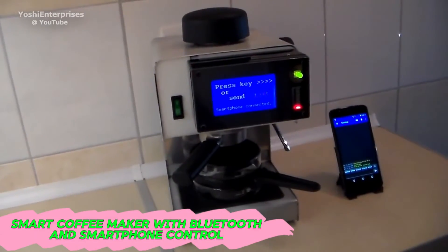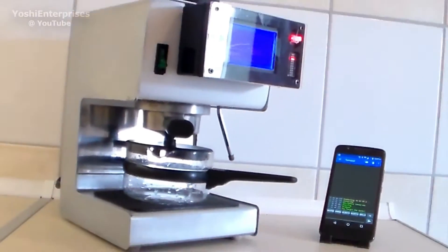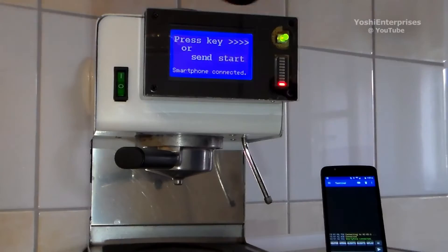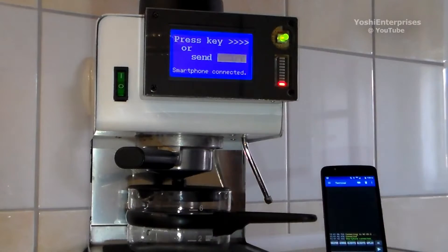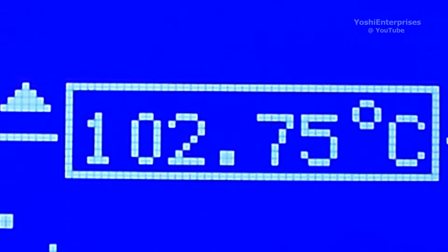If you're a coffee lover but don't enjoy making coffee manually, the smart coffee maker with Bluetooth and smartphone control is the perfect Arduino project for you. By combining the convenience of Arduino programming and smartphone control, you can automate your coffee-making process. Which project do you love the most? Let us know in the comment section below!